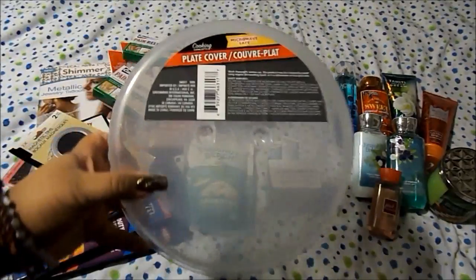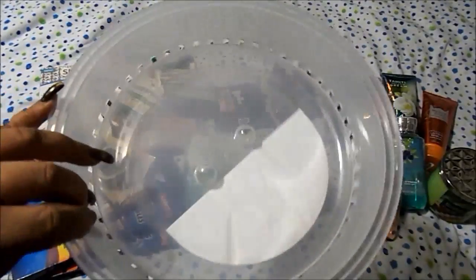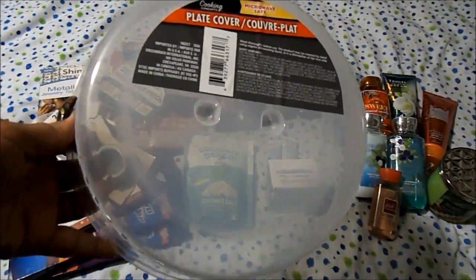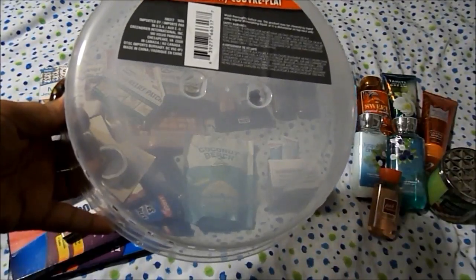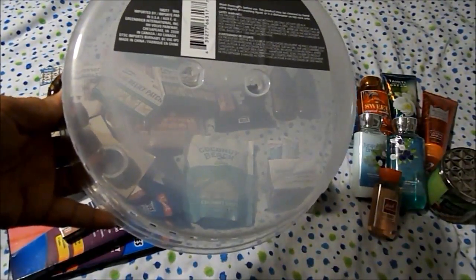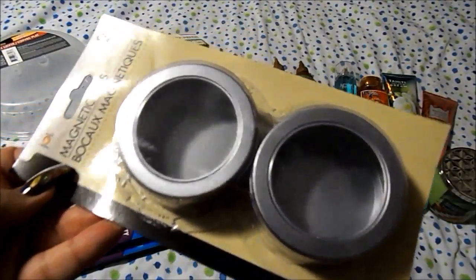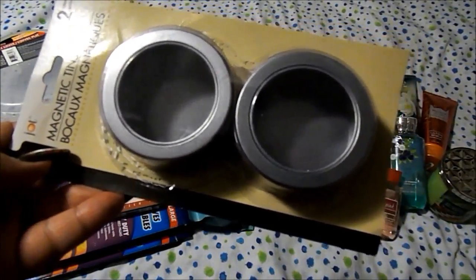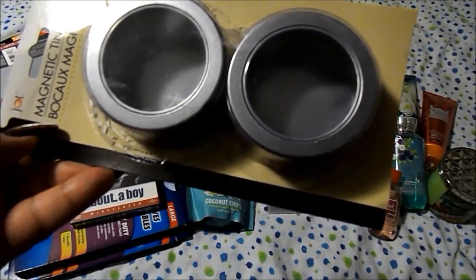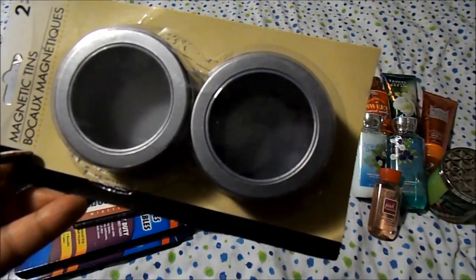From Dollar Tree I got a plate cover — it's plastic, you put it on your food in the microwave to prevent splatters. I think this will be nicer than the heavy plastic covers I have, which are like a flat sheet and get warped from the heat. I saw Muffin Is My Lover had these so I thought that was cool. I also got magnetic tins, a two-pack — you can put whatever you want in them and stick them to your refrigerator or closet doors if they're magnetic. I thought these were nice; I haven't decided what I want to use them for yet.